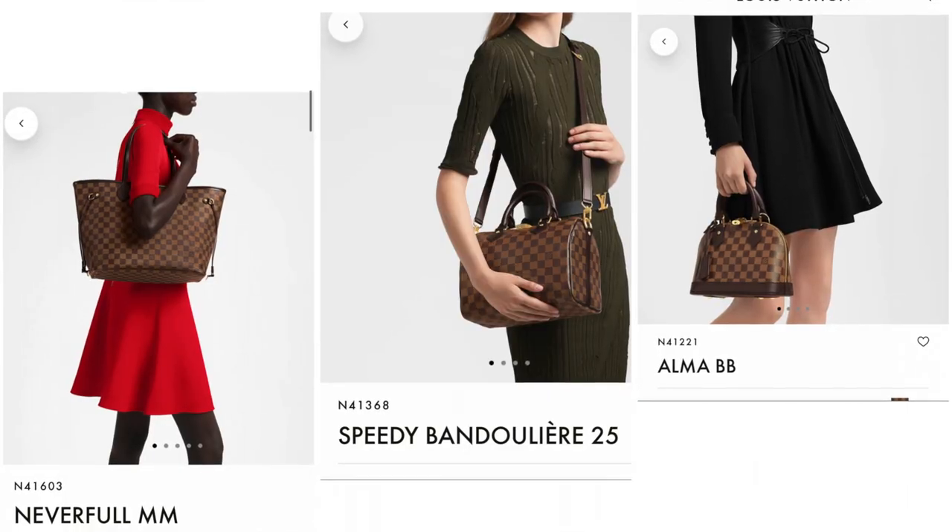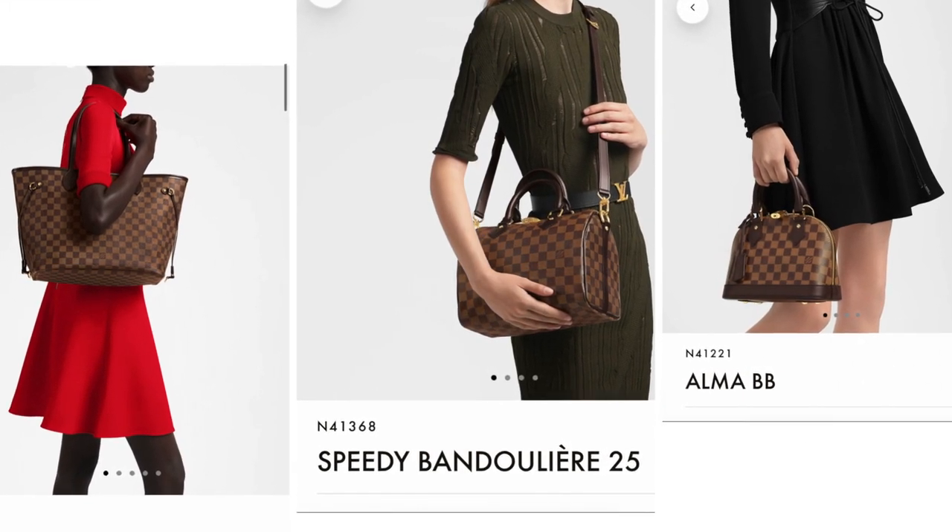Tip number one: choose classic over trendy. My first designer bag is a trendy piece. Before buying your first designer bag, browse the classic bags and check if there's anything you like. You want a forever bag — something that will stand the test of time. Classic bags tend to hold their value on the pre-loved market. With trendy or seasonal pieces, they might be in fashion today and out tomorrow. Classic starter pieces include the Louis Vuitton Neverfull, Speedy, or Alma — or you can also consider a Chanel Classic Flap.